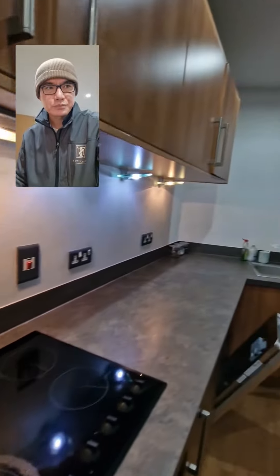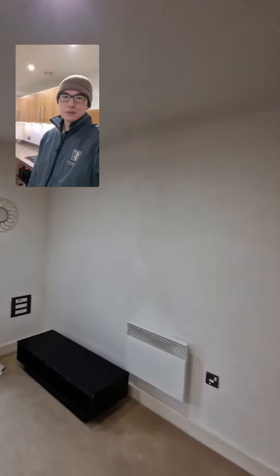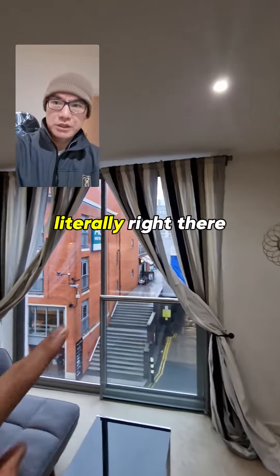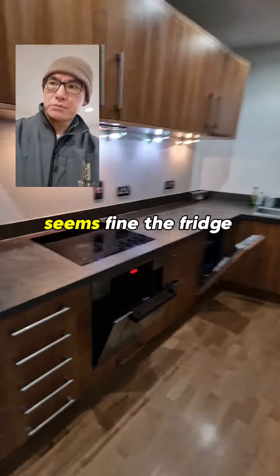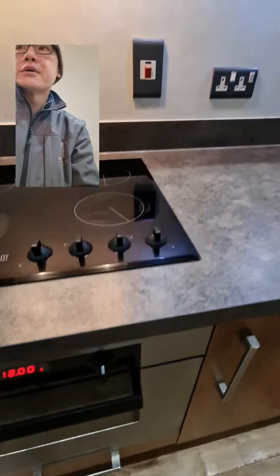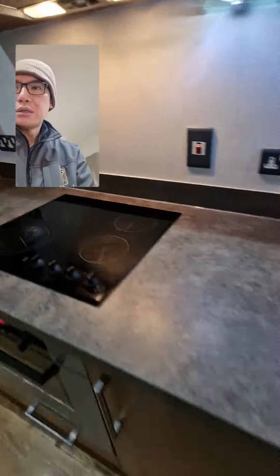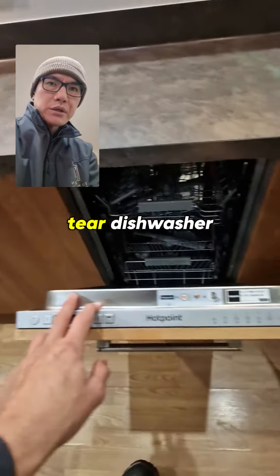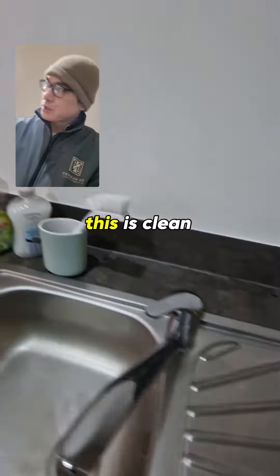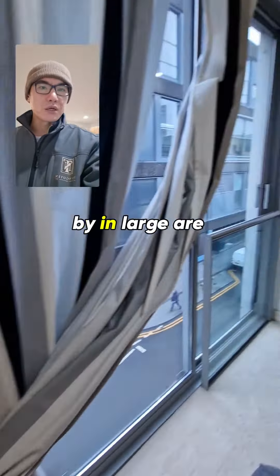This one, for example — that's the mailbox right there, literally right there. The fridge is fine. Oven seems fine — that will replace in the future, just wear and tear. Dishwasher is clean. Lights are working. The walls by and large are okay.